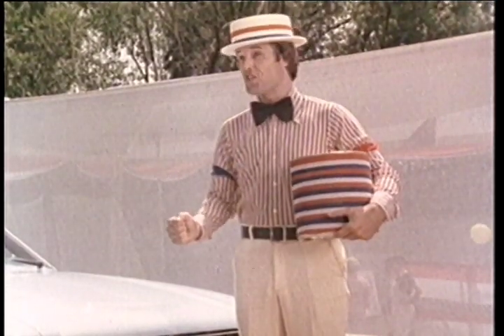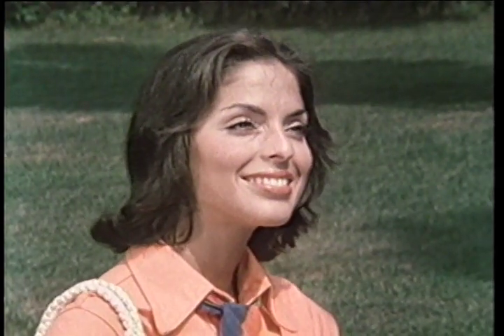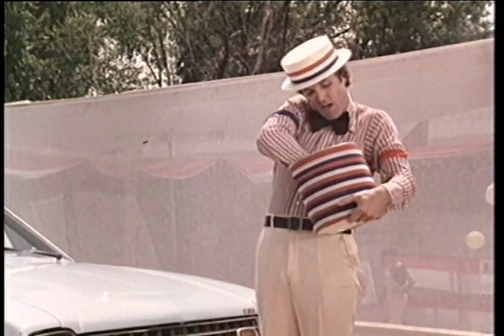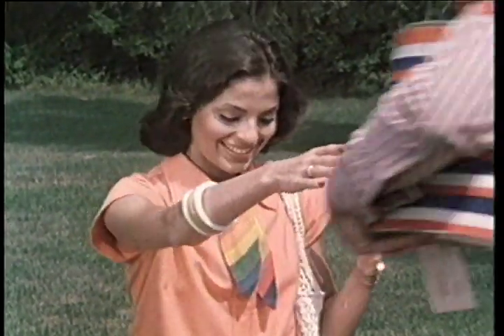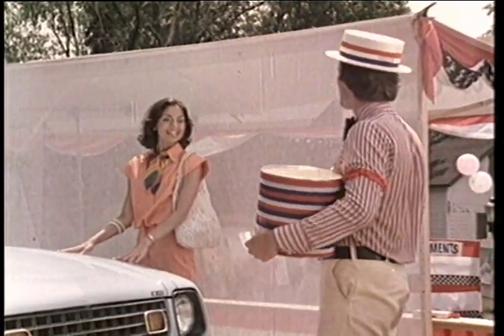And now, ladies and gentlemen, it's time for the big drawing. In just a moment, one of you is going to be driving off in this 1978 Gremlin. Let me pull out the star band. And the winner is you. Me? Yes, you. Who else? Go ahead, get in. Would you care to join me? Well, I'd be honored.